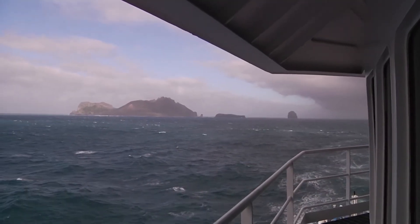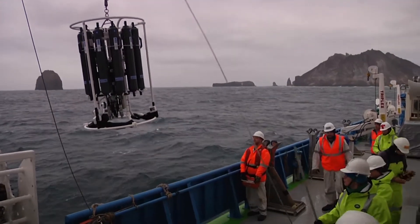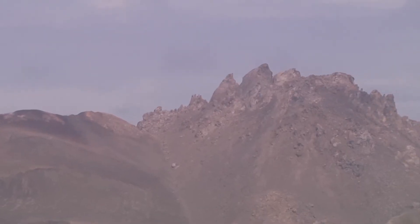As we approach these waters near Heard and MacDonald Island we found elevated levels of iron, particularly near MacDonald which is a volcanic island. We've seen higher levels in the water column.